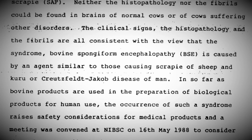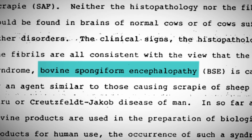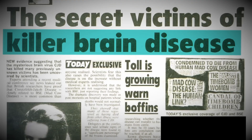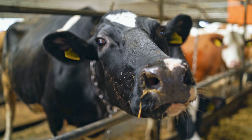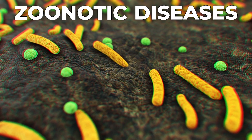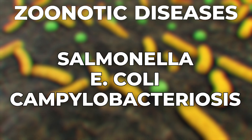In the 1980s and 90s, the outbreak of bovine spongiform encephalopathy, aka mad cow disease, left over 200 people with an incurable and fatal disease just from eating the wrong beef. Though mad cow disease has now been nearly eradicated, cattle raised on feedlots are still susceptible to zoonotic diseases like salmonella, E. coli, and campylobacteriosis. If you eat their meat, you're susceptible too.